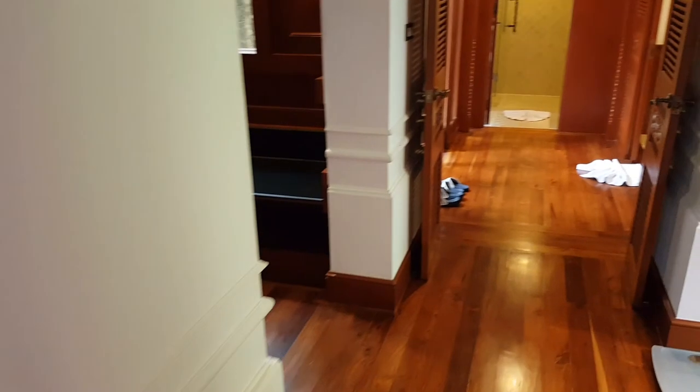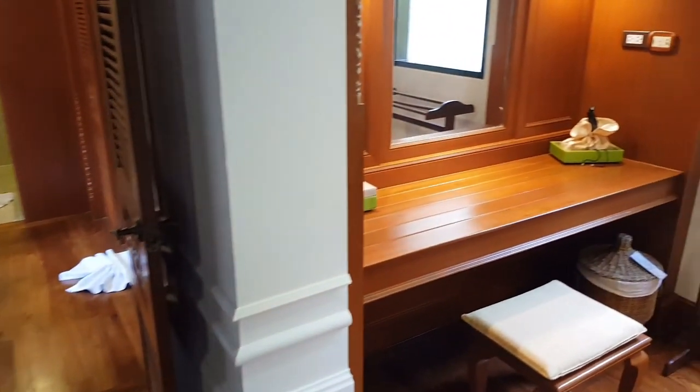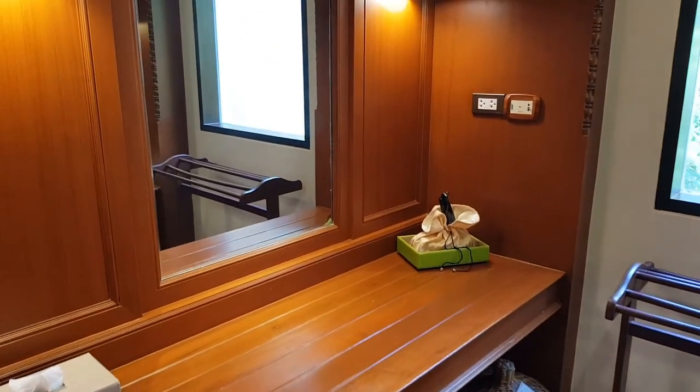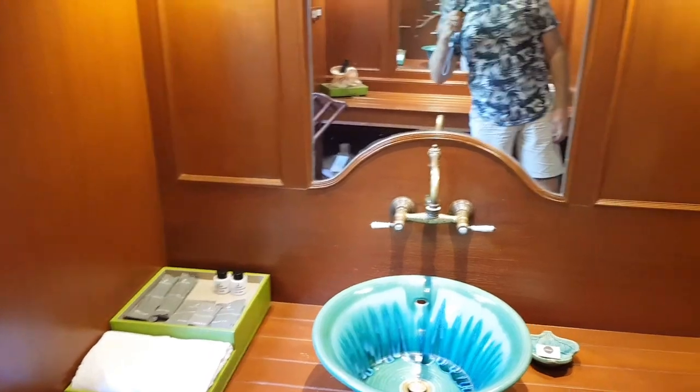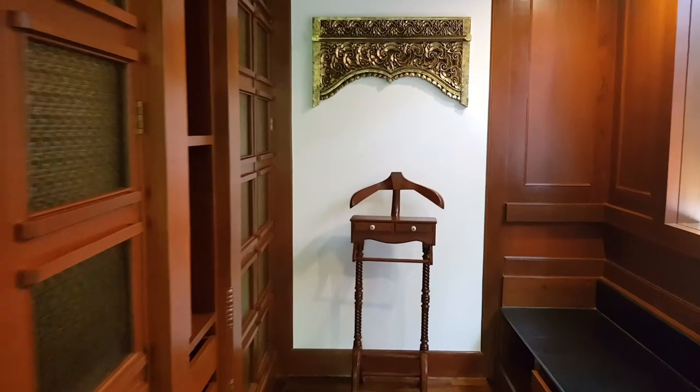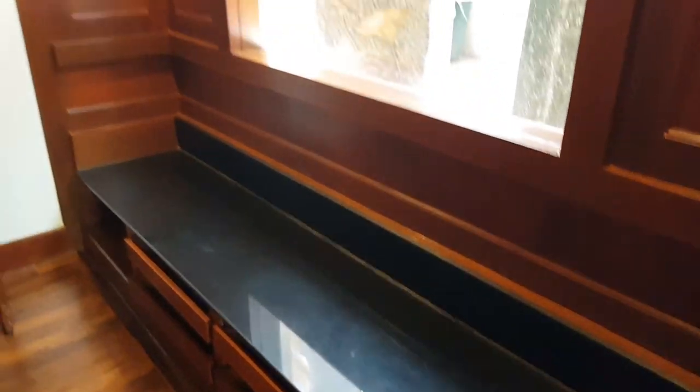Let's turn right again. Here we have a beauty mirror and another sink. And here we have a walk-in closet — you can see the bathrobes and everything. It's very nicely done with granite, beautiful stones, and wood. And you can already preview what's outside, because here's another sliding glass door.